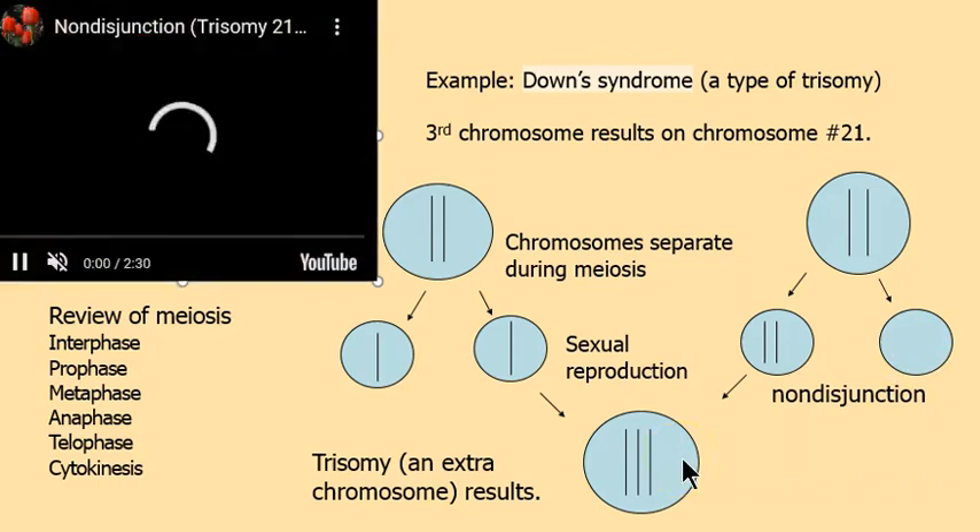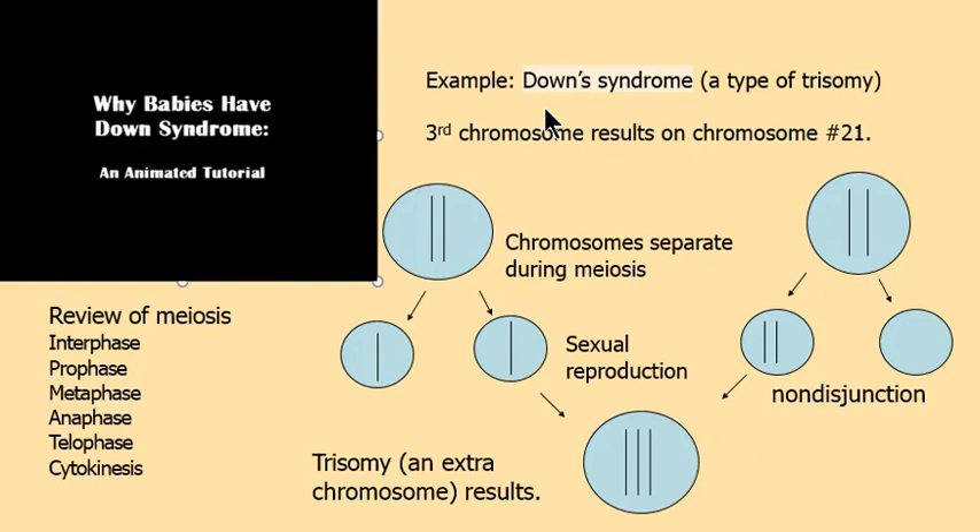The error isn't always on the 21st chromosome — I mentioned the 21st because that's Down syndrome — but there's also Klinefelter's, Turner syndrome, and many different types of trisomy. Often these conditions are lethal and the fetus is never born alive; there's a miscarriage.